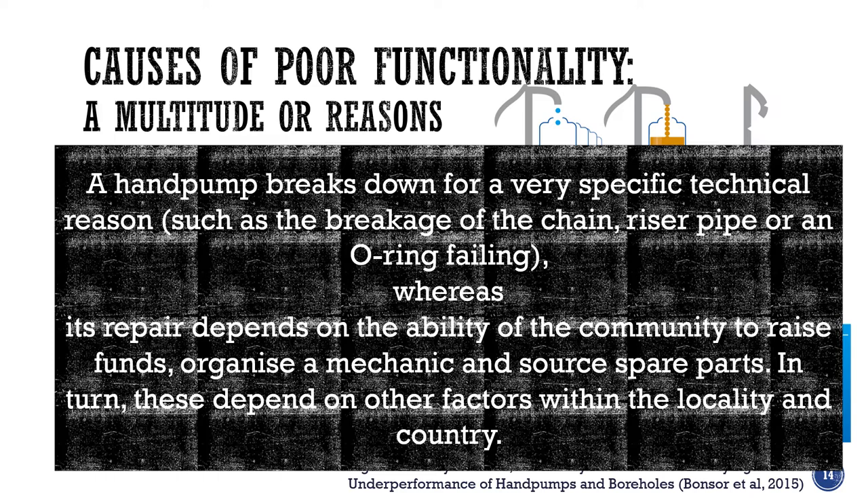A hand pump breaks down for a very specific technical reason, like the break of the chain, the riser pipe breaks, or an o-ring fails. But its repair depends on the ability of the community or the owners to raise funds, organise a mechanic, and source spare parts. In turn, these aspects depend on other factors within the locality and in the country. So it's quite complicated.